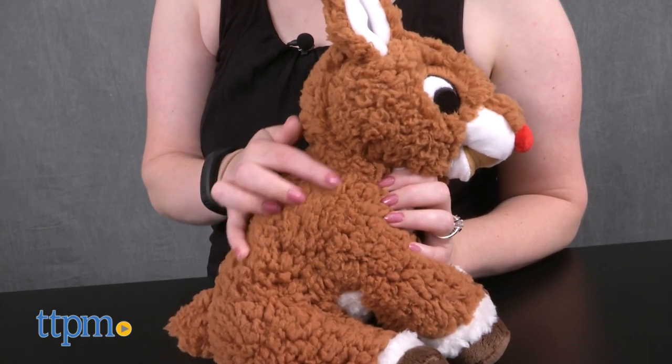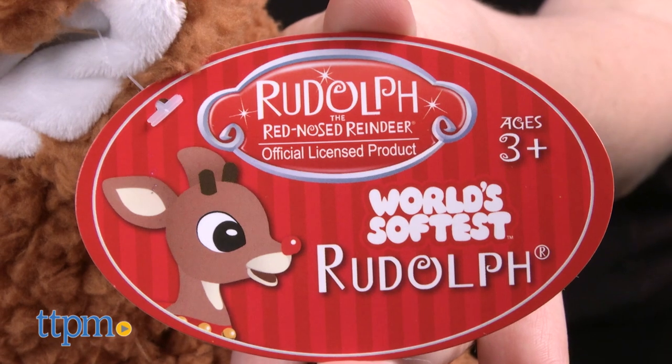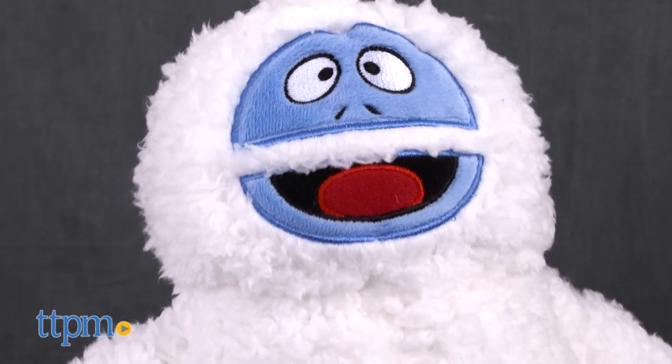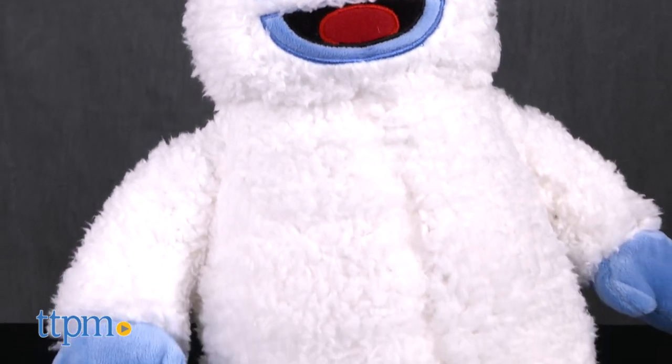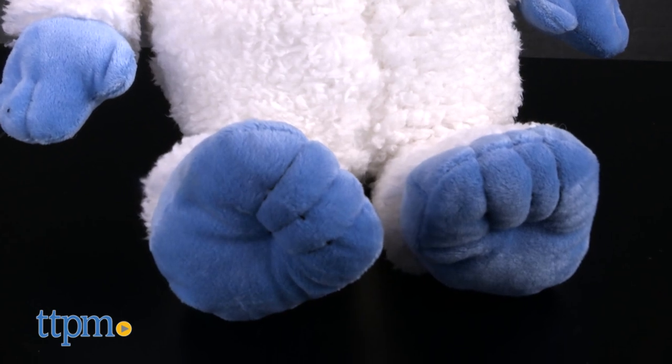Rudolph and Bumble are made of a super soft material, which is why their hang tags say they are the world's softest. Each one is sold separately. The plush version of Bumble features soft white fur, white hair sprouting from the top of Bumble's head, blue hands and feet, and an embroidered face.